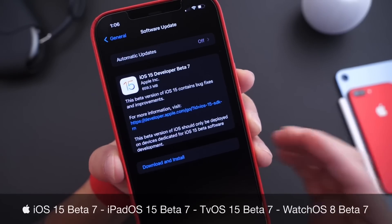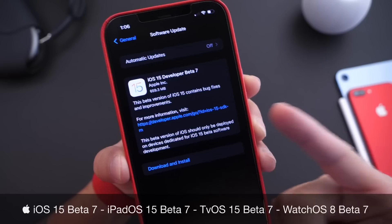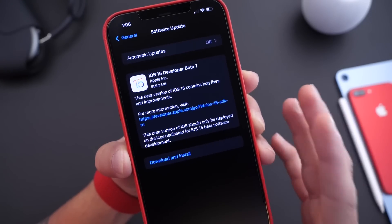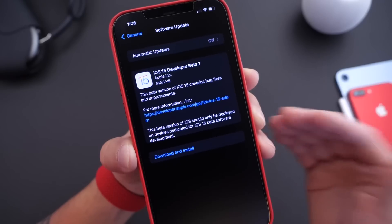Now public beta testers, this should populate for you within the next 24 to 48 hours. And as you can see, the software updates are continuing to get smaller with each beta. This one coming in at approximately 600 to 700 megabytes. That's always going to depend on your device and the software that you're updating from.